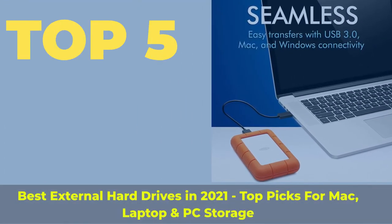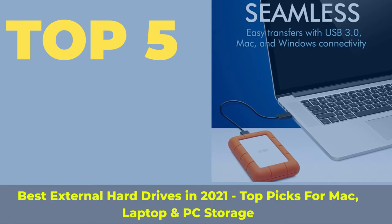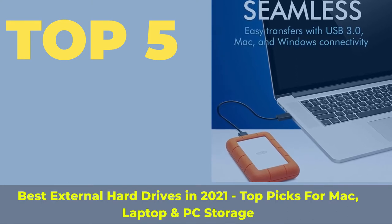Top 5 Best External Hard Drives in 2021, Top Picks for Mac, Laptop and PC Storage.